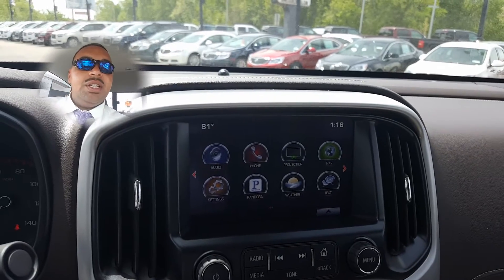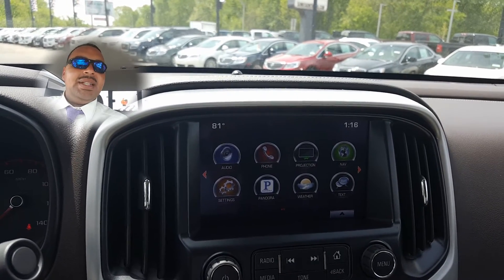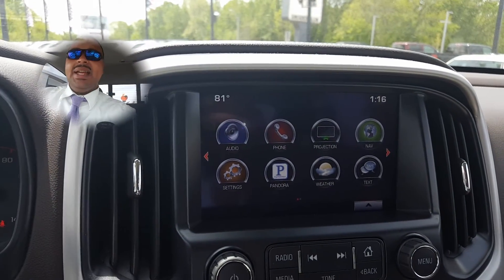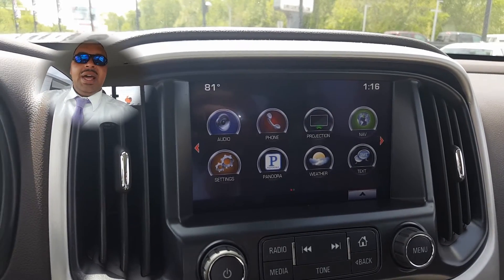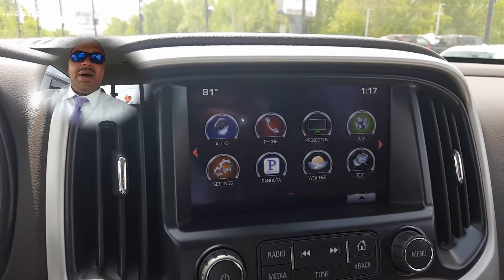It does come with navigation on this particular model, but with Apple CarPlay or Android CarPlay you can have navigation either way, so it's a really good option. It also has Pandora, weather icons, and text messaging alerts. So while you're driving there's no need to mess with your phone at all — just have it sitting in the charger and let it do its thing.